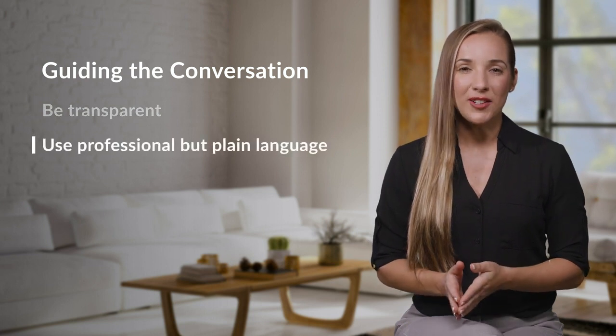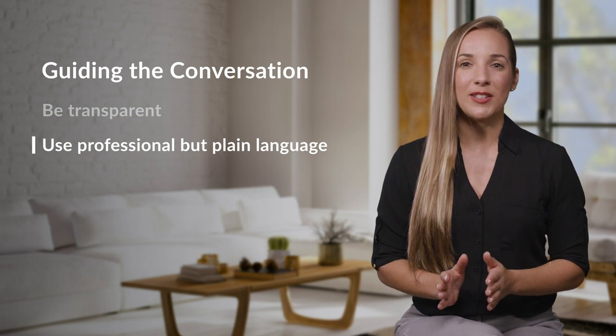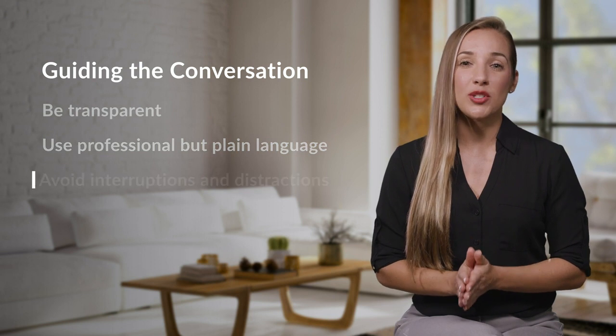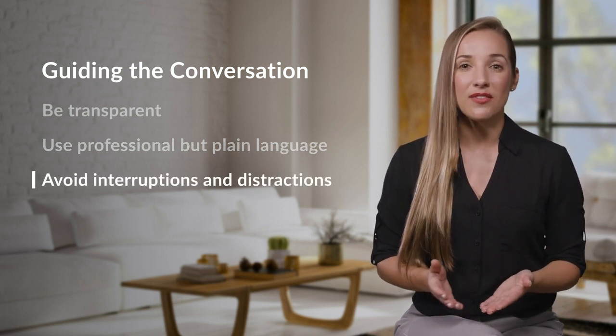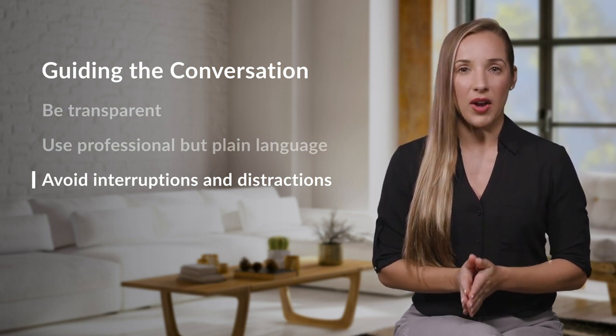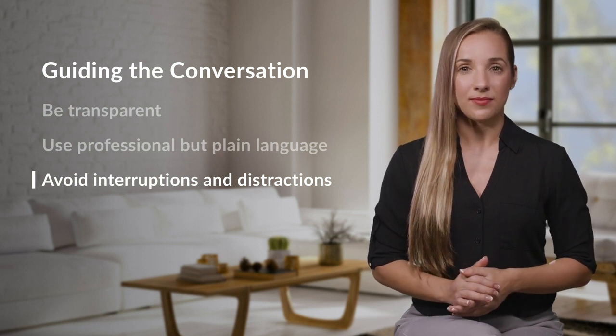Use professional but plain language — speak clearly and respectfully to make it easy for customers to follow along. Also, try your best to avoid interruptions; allow the customer to express themselves fully without disruptions. At the same time, work to minimize distractions, including any background noise in your environment. Continue the conversation by allowing customers to speak freely, and do your best to respond honestly and clearly to what they're sharing.